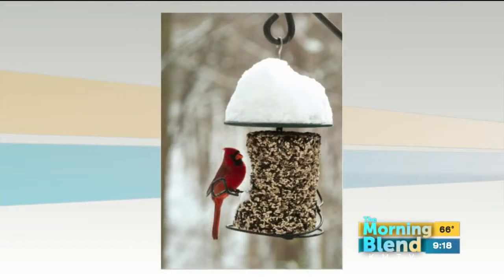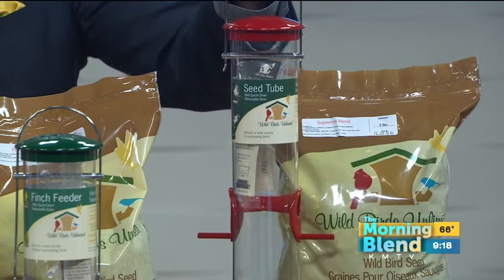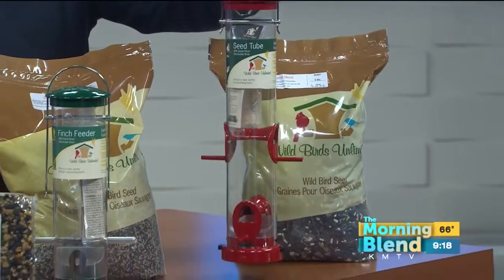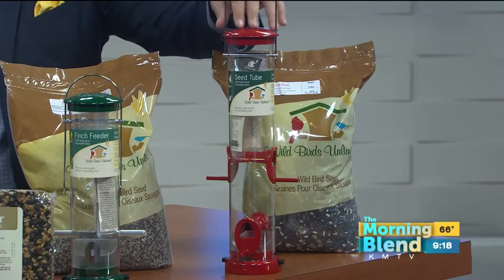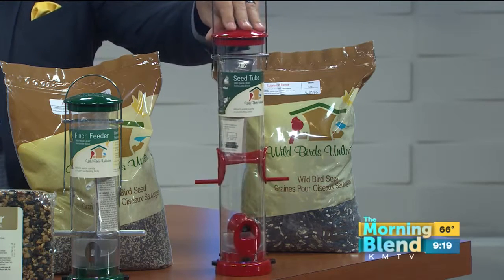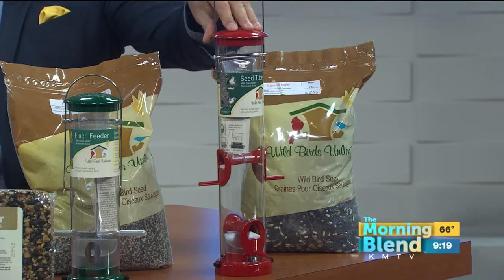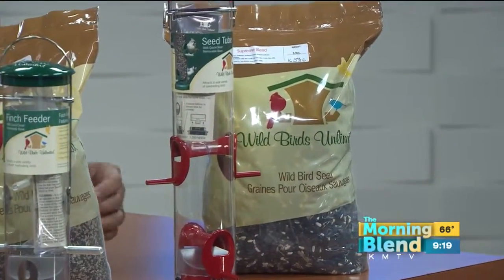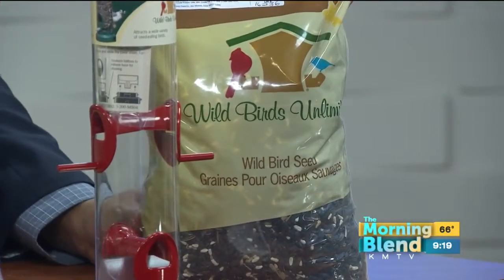That's a cardinal, and you can see how the cap protects the seed from the snow. We also talked about the squirrels — do these seed tubes prevent squirrels from getting into them? No, they won't; the squirrels will still get into those. We do have some squirrel-proof feeders where the weight of the squirrel will close the access to the seed — I just didn't happen to bring one today. But these tubes are easy to fill, easy to clean, and they have a lifetime warranty. What kind of seed can we put in those? Any of the bigger seeds — sunflower mix, sunflower, sunflower hearts, or the no-mess blends.